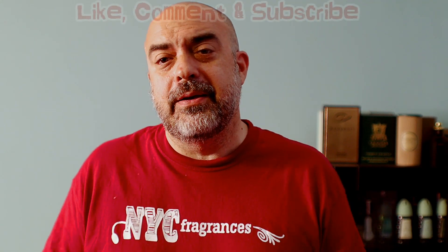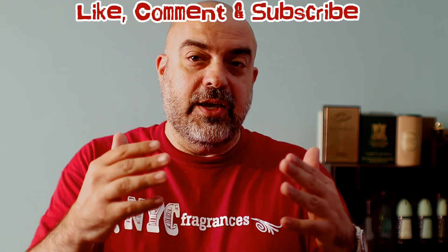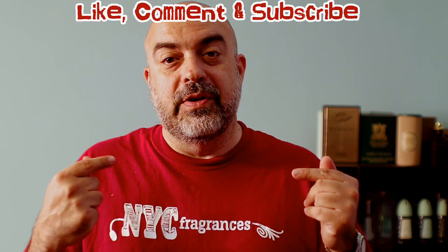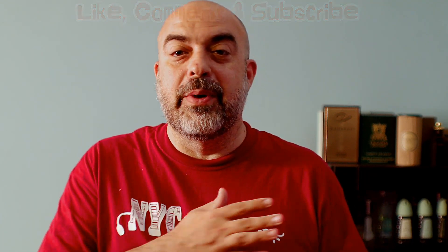That was my 10 of 10 designer list — I hope you like it. New viewers, thank you for stopping by; hope you subscribe and become part of the family. Existing subscribers, thank you for your continued support. Until next time: if you smell good, you feel good — have a nice day.